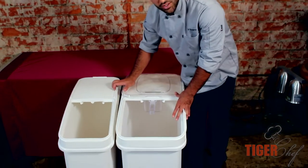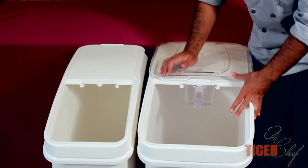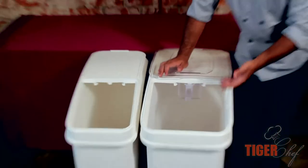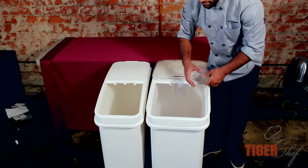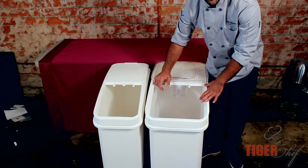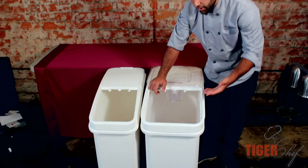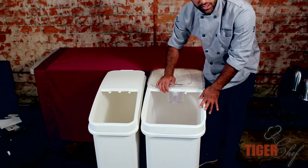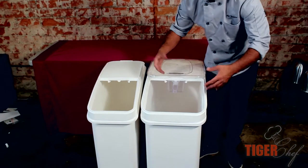We've got two sizes: the 21 gallon and the 27 gallon. If you're doing a lot of baking, usually we use these for flour. You could go with a smaller one because you're changing out product. But if it's a type of flour you don't use very often — like baker's flour or pastry flour — and you want to buy in big packages to save money, you might want to stay with the bigger bin so you can save some cash.